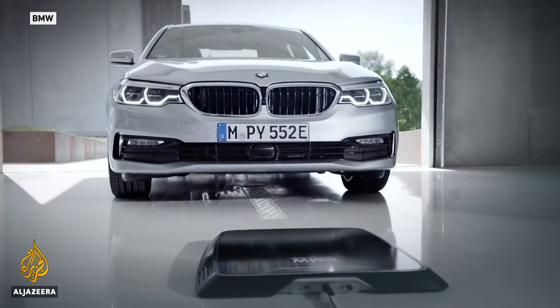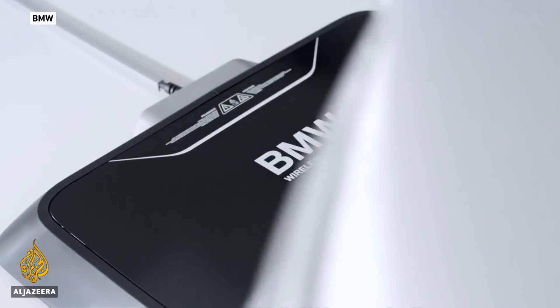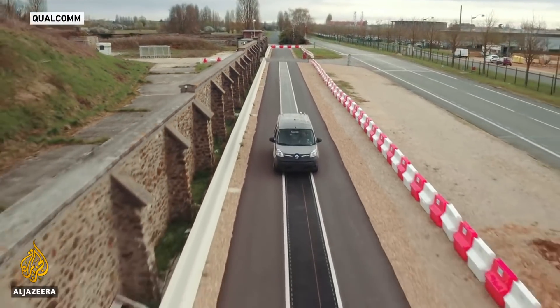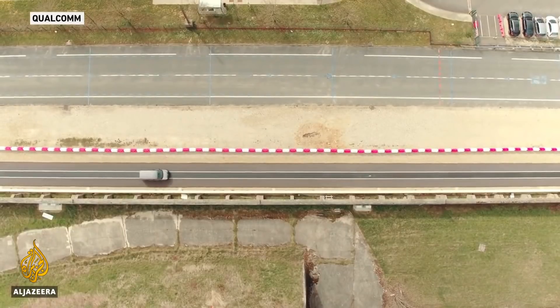Some developers are going one step further, with technology that can charge vehicles wirelessly at home or on the move along special roads that allow charging whilst driving.